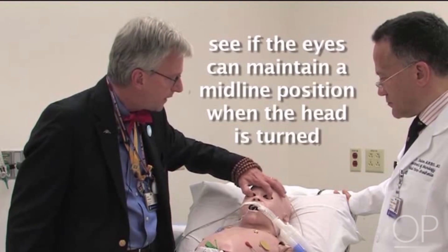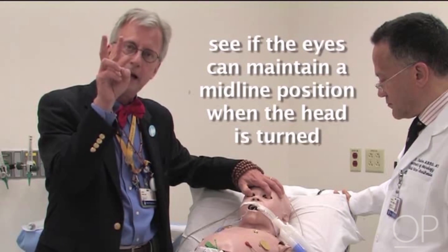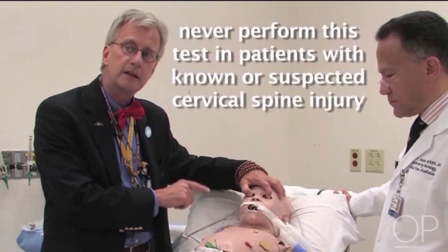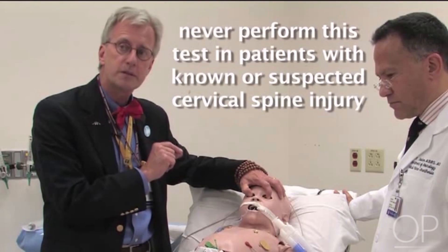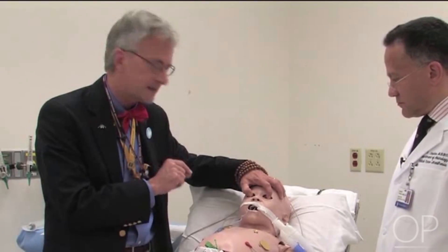We look to see if the eyes can maintain themselves at attempted midline while I turn the head. We would never do this examination in anybody who we anticipate or might be worried has a cervical spine injury. But having looked at the chart, we know that this young man doesn't.